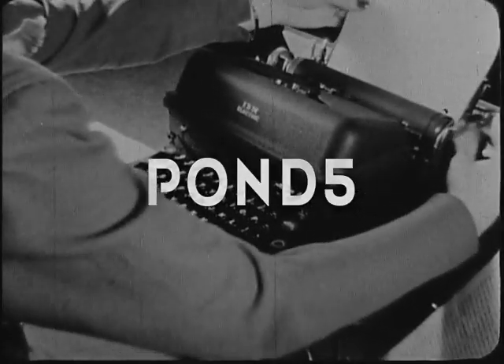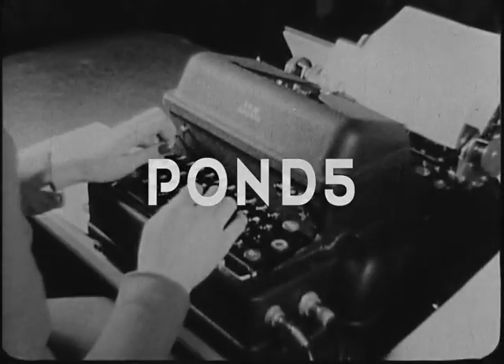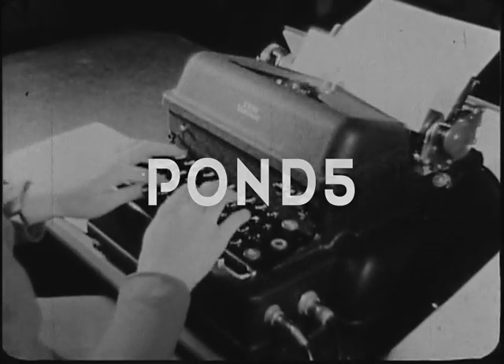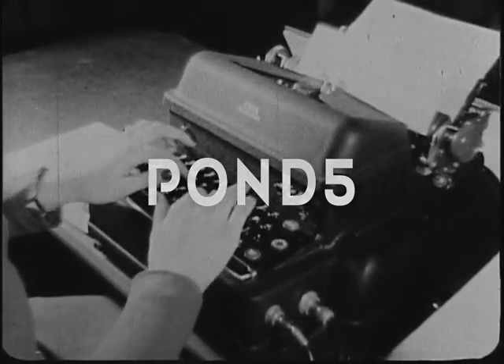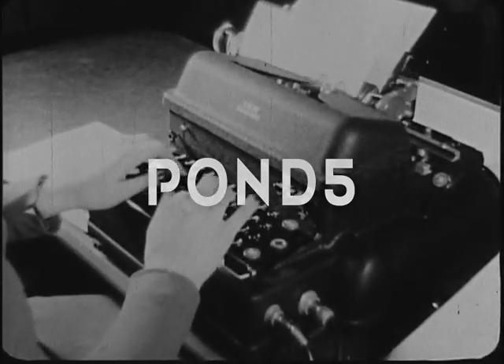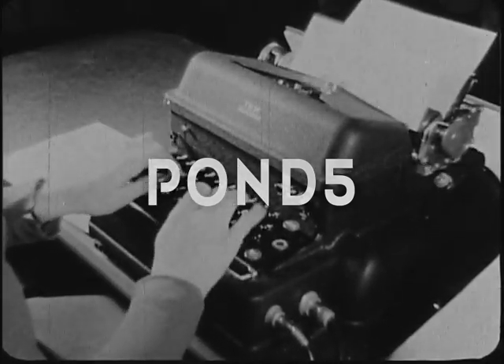For her speed typing, Miss Pajunas uses a standard IBM electric typewriter. You will note that the machine has no carriage return lever — a key on the keyboard returns the carriage electrically.